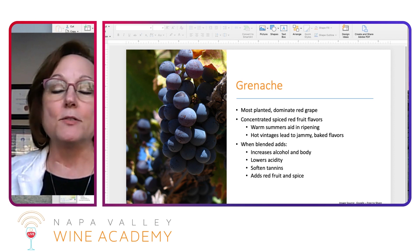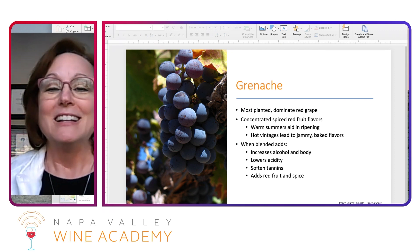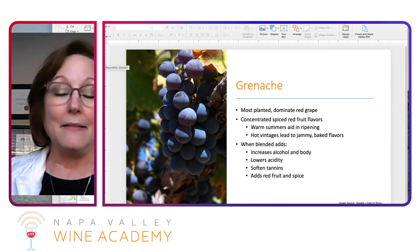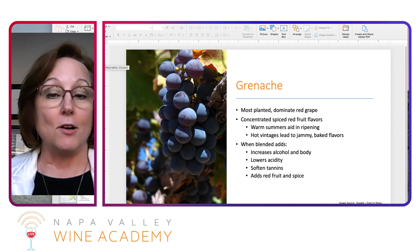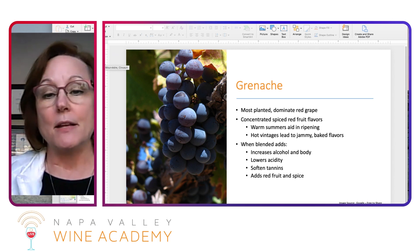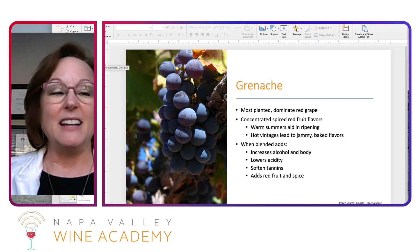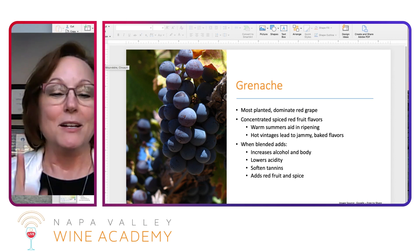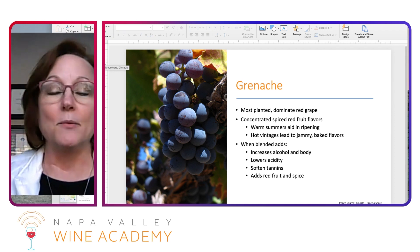Grenache has concentrated, spicy, red fruit flavors. Grenache is always a bit of a conundrum because it's red fruit — normally I think of Pinot Noir for red fruit — but it has sort of the opposite qualities of Pinot Noir. Warm summers aid in ripening; if you have a hot vintage, it can get really jammy and baked. When blended, it adds increased alcohol and body. So this is high alcohol, full-bodied, lower acidity, and softer in tannin — adding that red fruit and spice. If you're learning WSET, make sure you know this is a bit of an outlier when it comes to that sort of logical thinking.